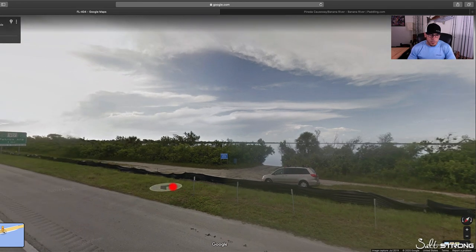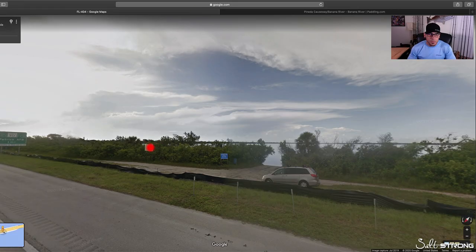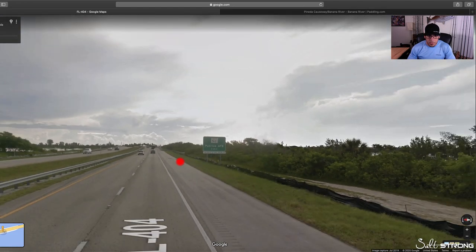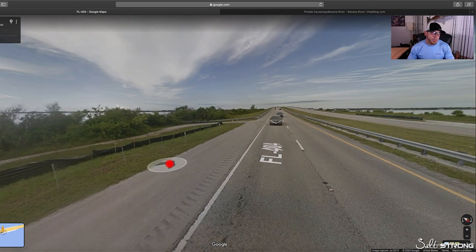I like to use street view when I'm at paddling.com and I don't see an area where I want to launch from, but I know I want to fish that area because it looks like a good spot. I want to find somewhere that is as close as possible to the spot I want to fish. That's where I'll go to Google Earth or Google Maps and use street view to basically just go down all of the roads near where I want to fish and see if there's anywhere that I can put in.